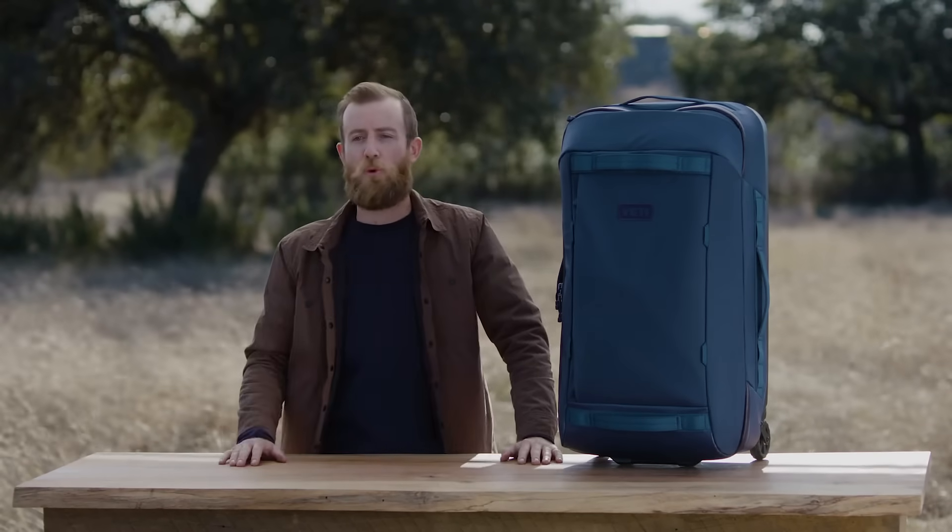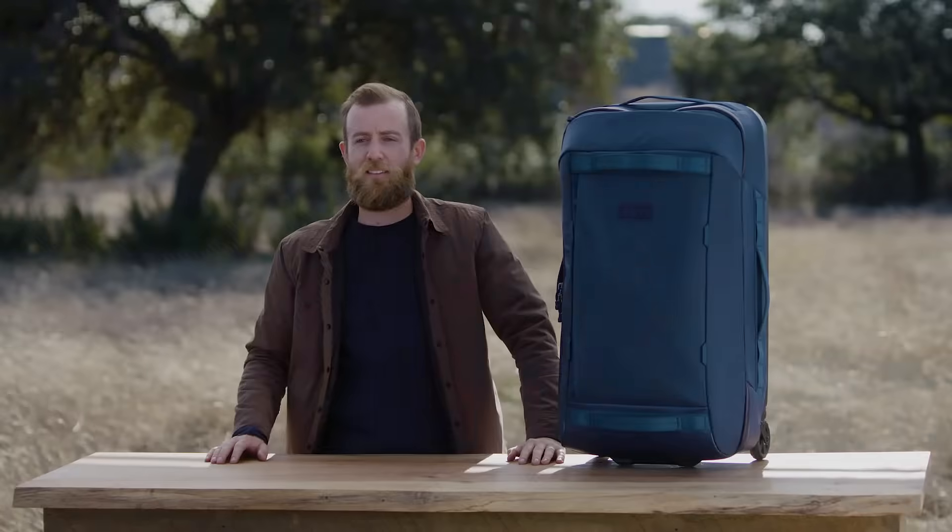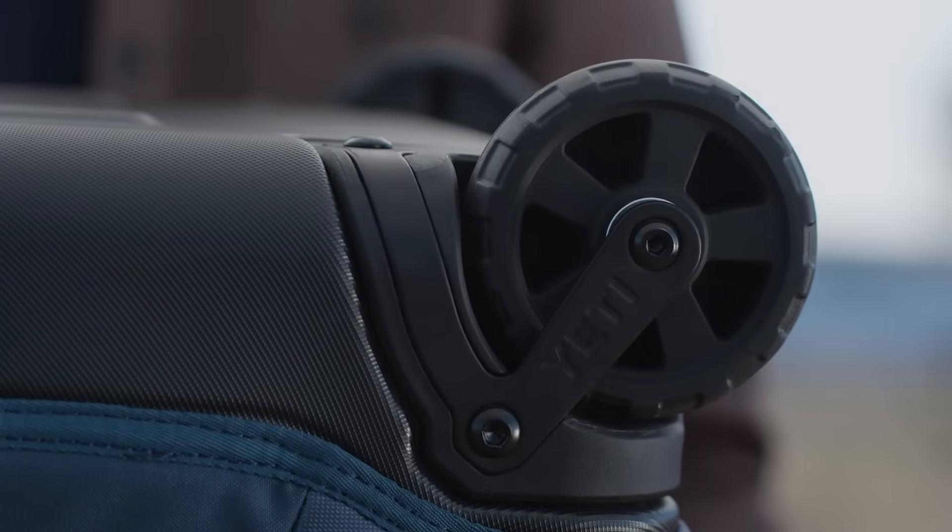Of course, the baggage handlers are going to throw it around — this bag is up to the task. These rugged wheels are not only durable, but they're also fully serviceable. And with the telescoping handle, lugging luggage has never been easier.